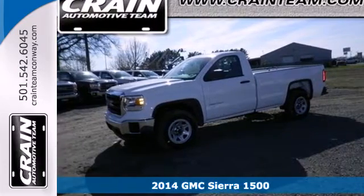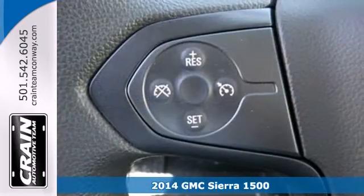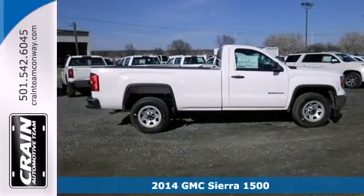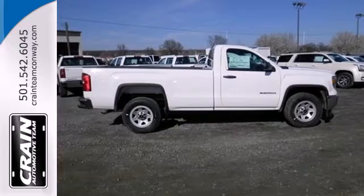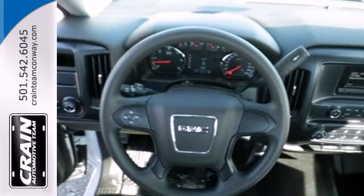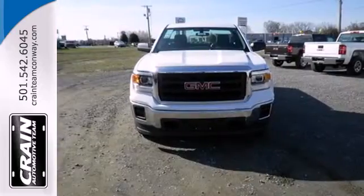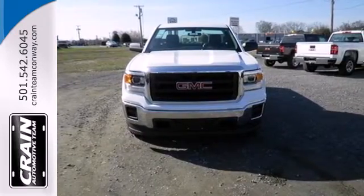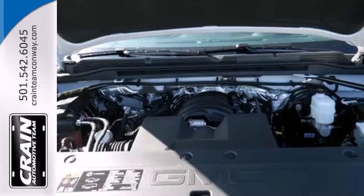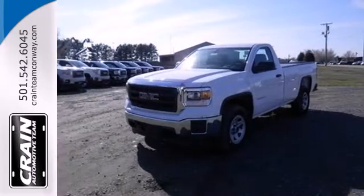It's a 2014 GMC Sierra 1500. Whether you use your truck for commuting to work or using it as a dependable work tool, you're sure to love the capability of this Sierra. No matter the task you assign, it will keep you safe with features like multiple airbags, anti-lock brakes and traction control. The V6 engine provides the power you need. This reliable truck will not let you down.